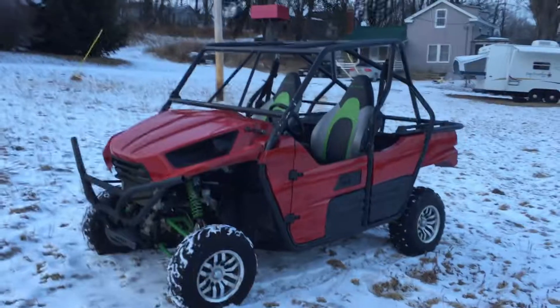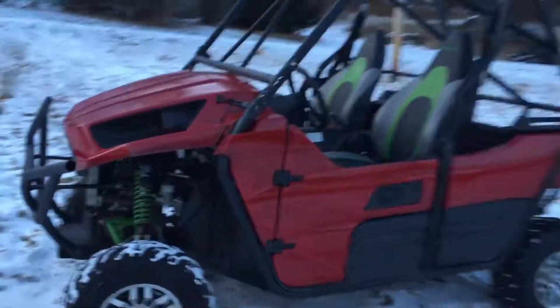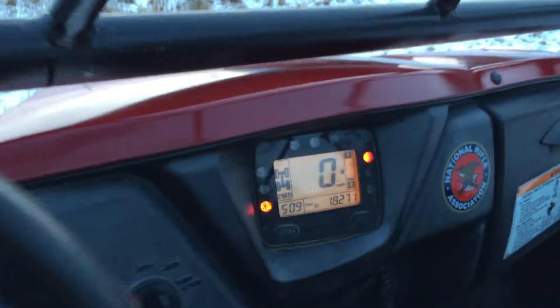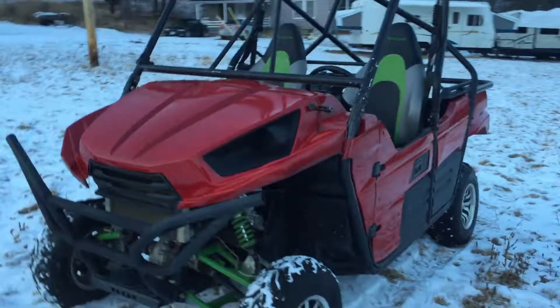I took some pretty nice pictures for you. I believe it has 1800 hours on it. It's got a real nice roll cage.